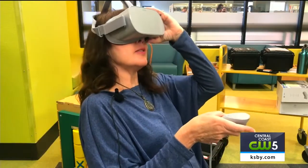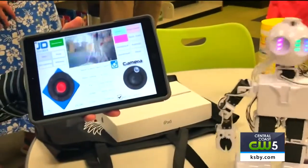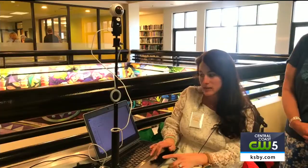You can check out devices like a sewing machine, an Oculus Go VR headset, and a 360-degree camera. The program is free if you use your library card.